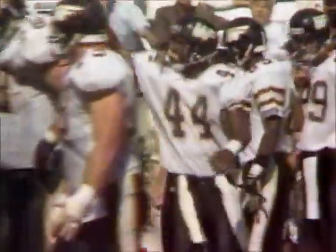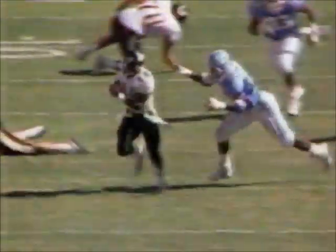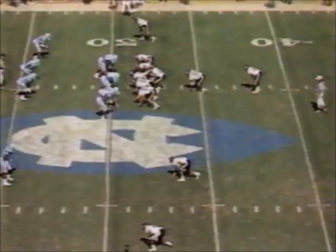Anthony Williams — big hole. Williams on his way, all the way near midfield. Doxie Jordan brought him down, not before he went 27 yards in a hurry. This is a little inside trap and a good block right at the point of attack by Rod Ferguson. Anthony Williams does the rest, running straight up the field. He's got 75 yards on 14 carries after that 27-yard pickup.